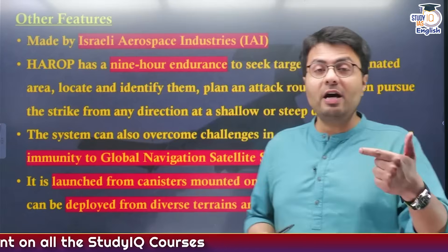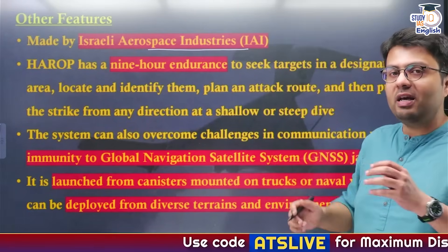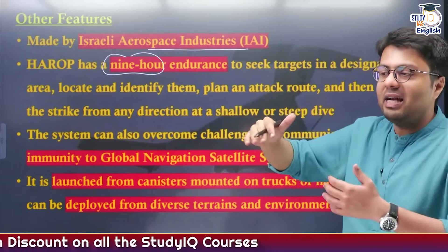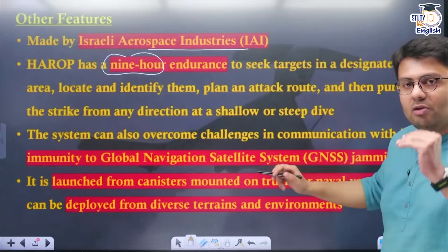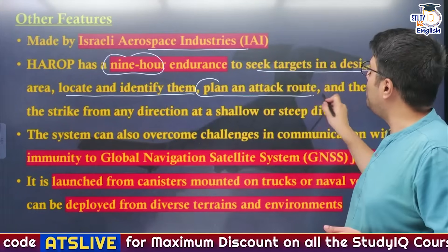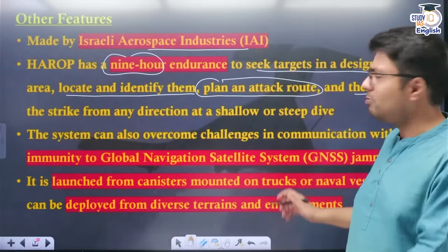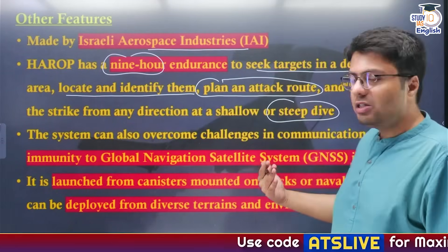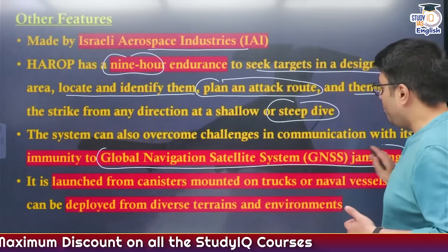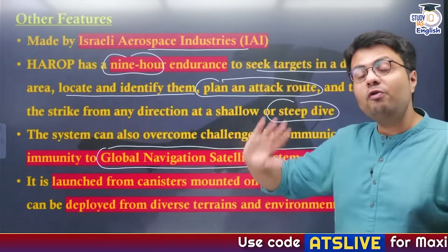The Harab drones are manufactured by Israeli Aerospace Industries, which also manufactures Barak missiles. Their endurance — the ability to stay in the air — is nine hours. This allows the drone to seek targets in a designated area, locate and identify them, send data to operators so they can plan the attack route, and then pursue the strike from any direction — be it a very low-level shallow strike or a steep dive into the target. These systems are also immune to electronic warfare, including jamming of the global navigation satellite system, which could otherwise make drones ineffective in enemy territory.